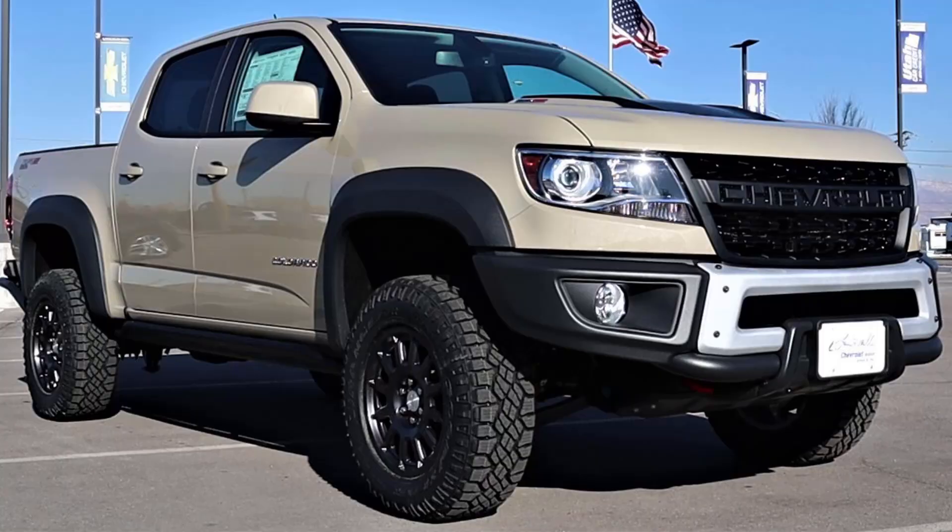Hey everyone, it's Ben Hardy here and in today's video we're going to be going over the all-new 2022 Chevy Colorado. In the first part of this video we're going to go over the changes for 2022, then we're going to get into whether or not this truck is all that important, and then we'll finish things up with whether or not you should look into buying a 2022 Chevy Colorado. With all that being said, let's get into the video.